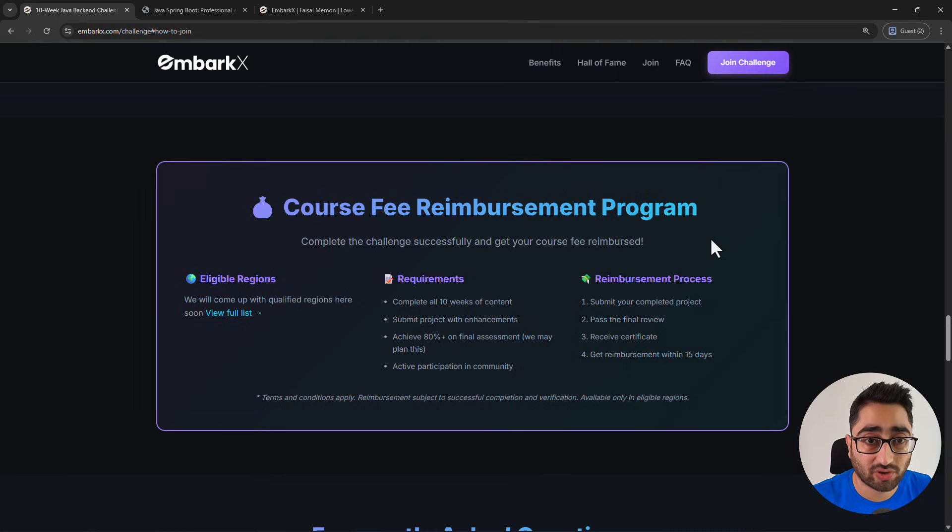If you finish the challenge, the course you're buying can actually be free — we can get the fee reimbursed. But one request: don't participate in this challenge just to get the reimbursement. The course is not expensive, as I told you. Reimbursement is just a perk we're trying to add. We haven't fully ironed out all the details yet because reimbursing learners globally is a challenge — sending small amounts to different regions is difficult globally, though locally of course we can.